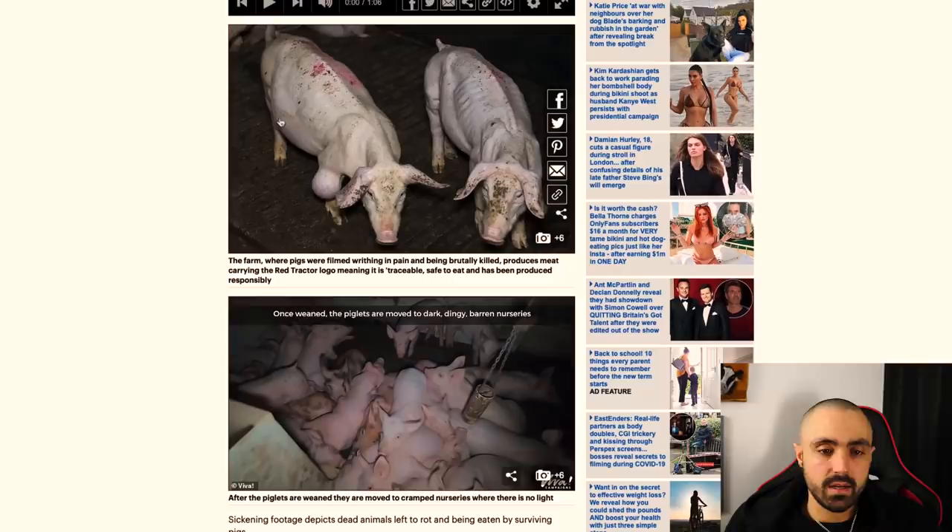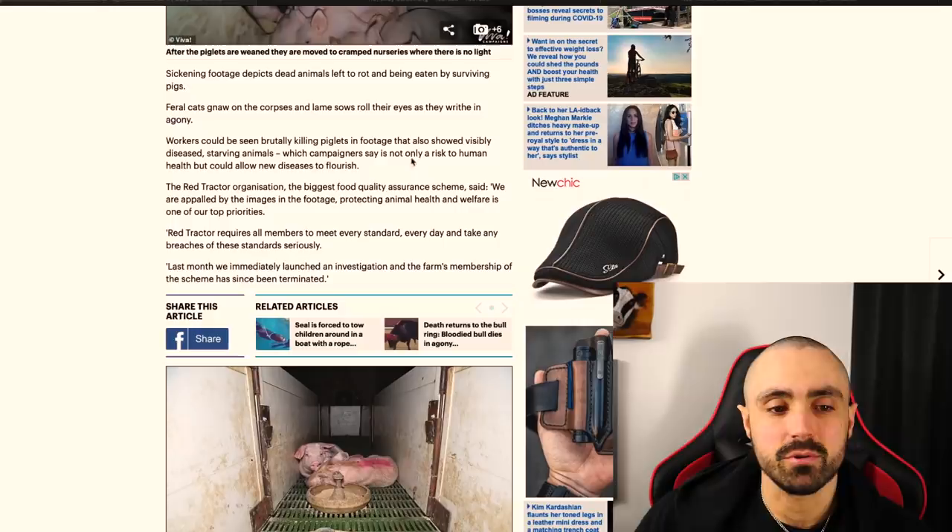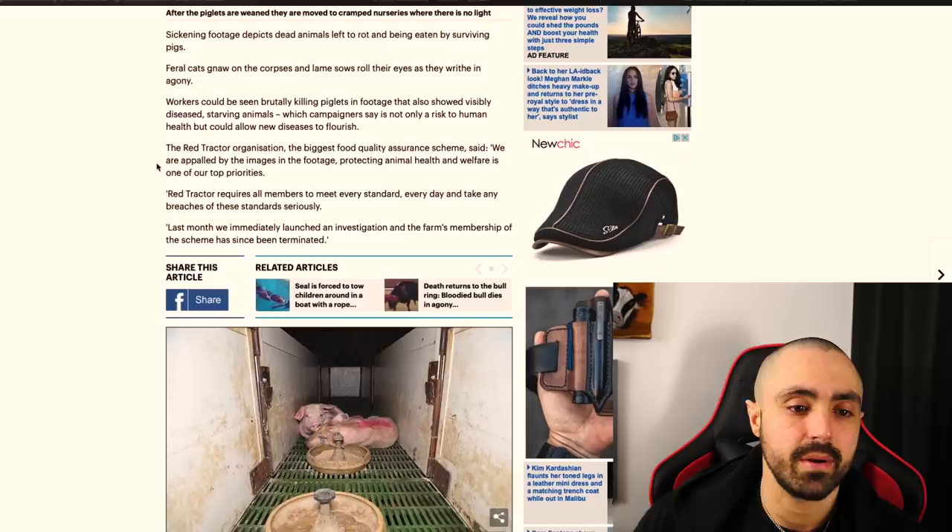Look at these neglected, starving pigs. Disgusting. Sickening footage of pigs, dead animals left to rot and being eaten by surviving pigs. Feral cats gnaw on the corpses and lame sows roll their eyes as they writhe in agony. Workers could be seen brutally killing piglets in footage that also showed visibly diseased, starving animals, which campaigners say is not only a risk to human health, but could allow new diseases to flourish.